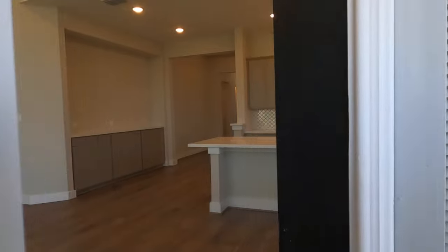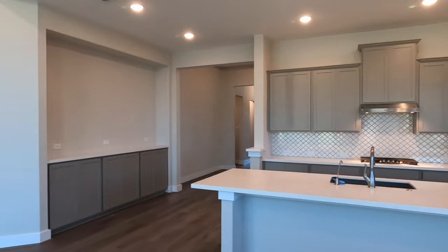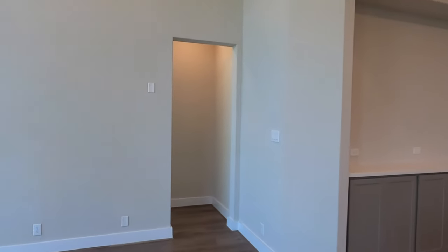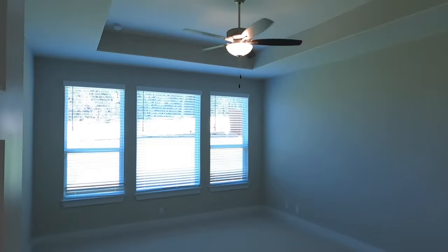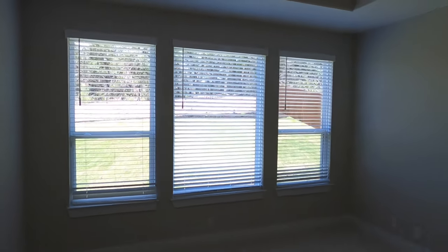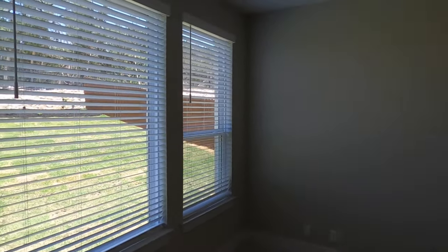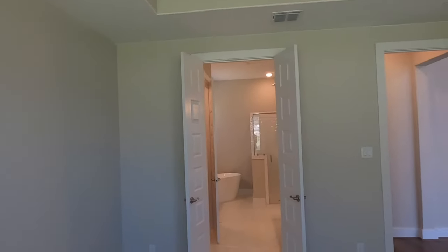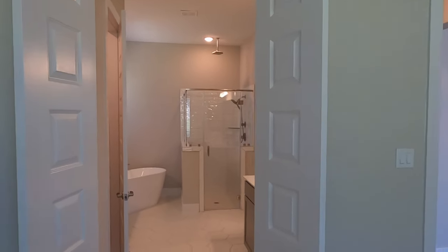Let's head in and check out the master bedroom and bathroom. There's plenty of space in this room. They've got the tray ceiling, and they did pay to get blinds put in. People are surprised — blinds typically do not come with new construction, that is an upcharge. But I've found that the builder's pricing is fairly close to what it would cost to have someone else install them, though you can always shop around.